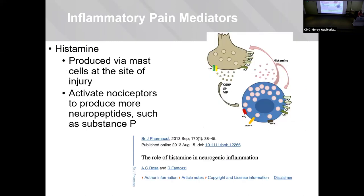Histamine is a localized inflammatory substance produced via mast cells at the site of injury. It serves to activate the localized nociceptors, which produce neuropeptides such as substance P, which we'll discuss more throughout this talk.